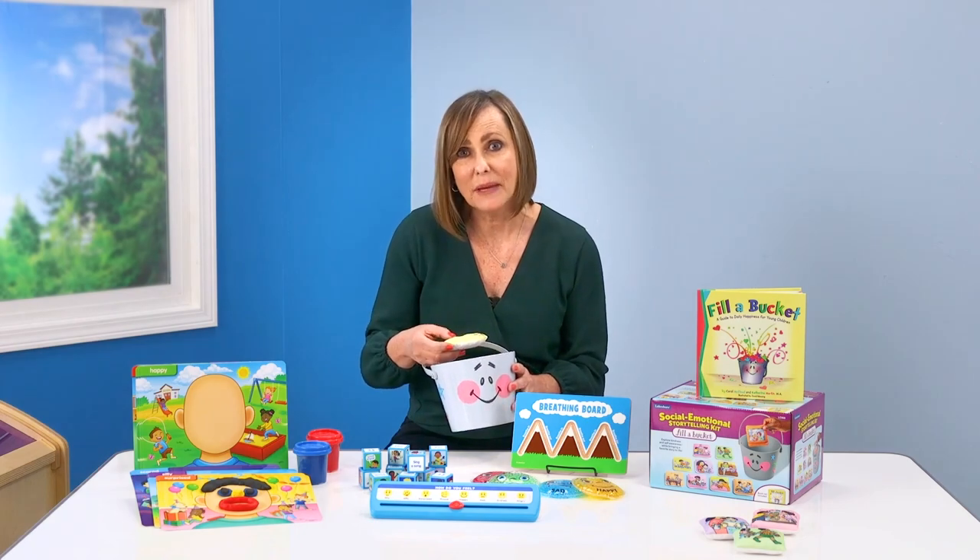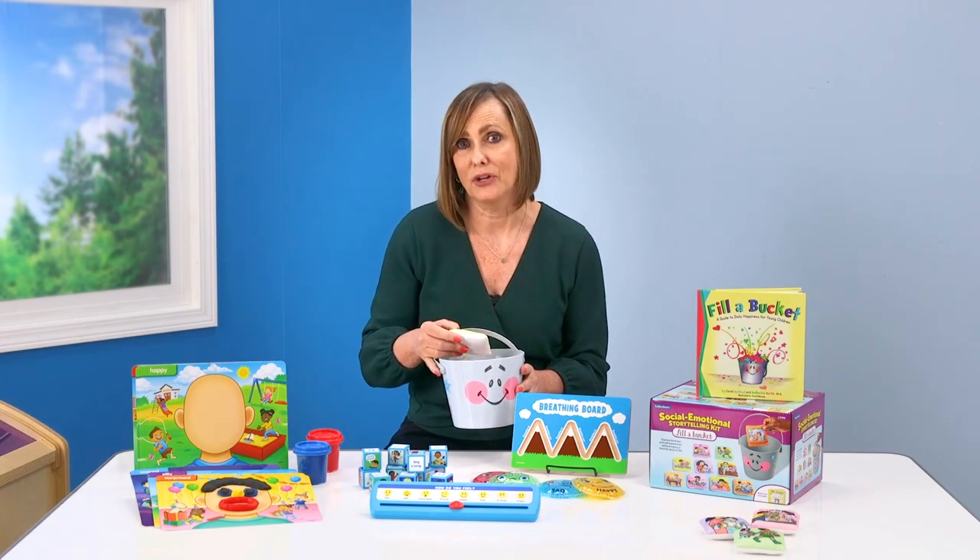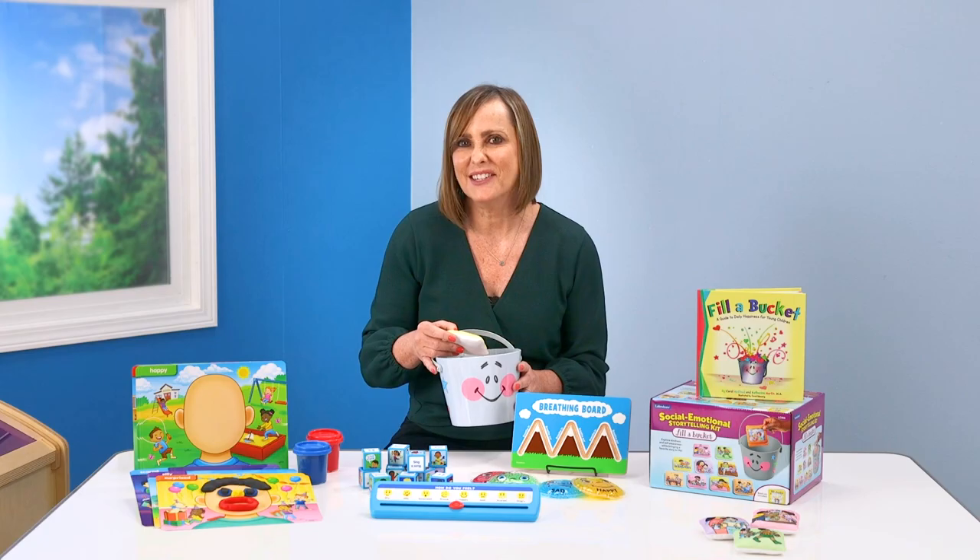Thanks for exploring these items with me today. I hope you try them out in your early childhood classrooms. See you soon!